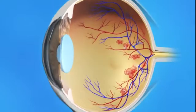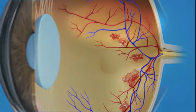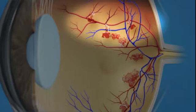Proliferative diabetic retinopathy, or PDR, is a stage of diabetic eye disease where abnormal blood vessels begin to grow on the surface of the retina. This is called neovascularization. With PDR, many blood vessels in the retina close off, keeping blood from flowing properly to the retina. The retina responds to this problem by trying to grow new blood vessels. However, these new abnormal vessels do not provide proper blood flow. They can also bleed as well as lead to scar tissue, which may cause the retina to wrinkle or even detach from the back of the eye.